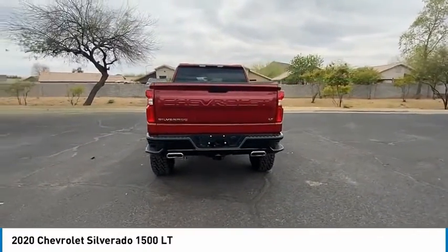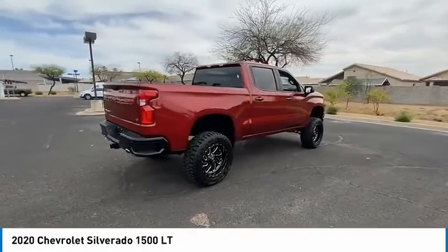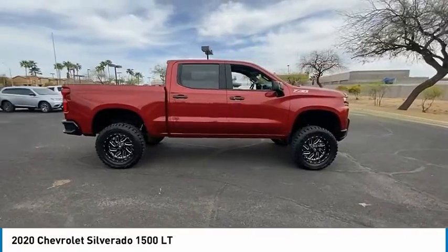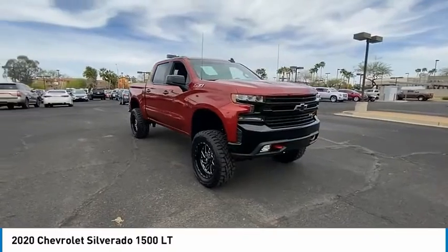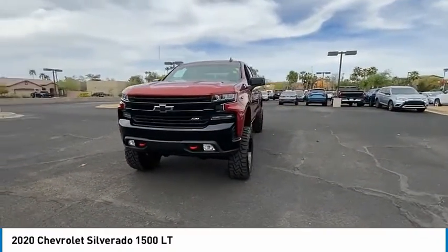Here are some of this vehicle's great options: 4-wheel drive, tire pressure monitor, tow hitch, heated mirrors, aluminum wheels, remote engine start, traction control, stability control, daytime running lights, privacy glass. This vehicle offers reliability and good looks at a great price.